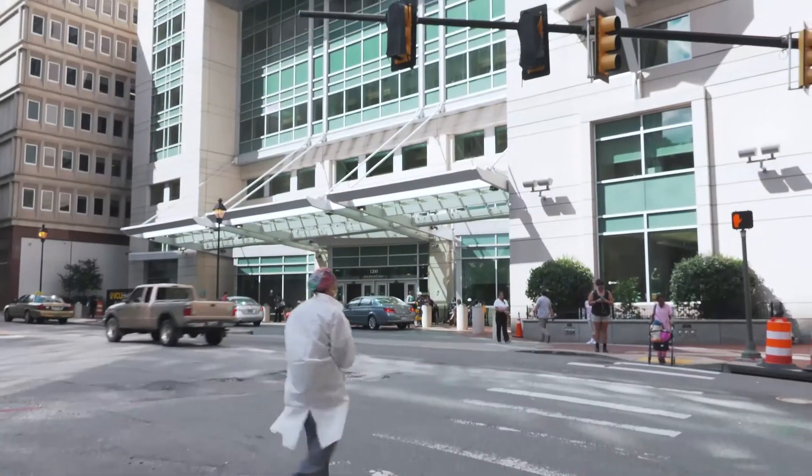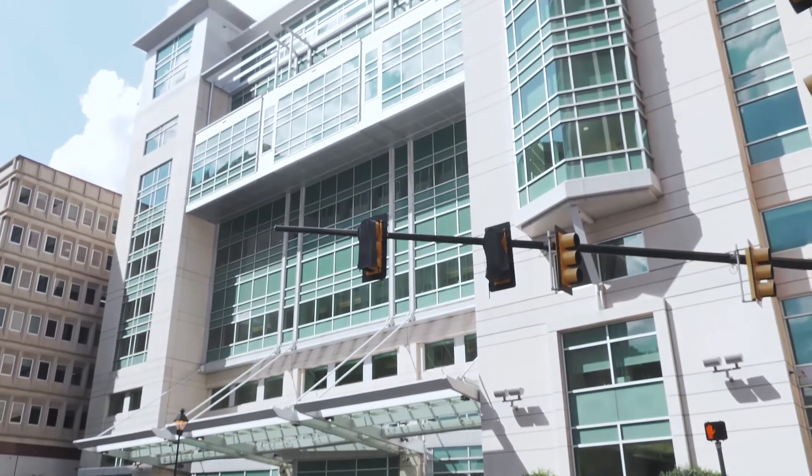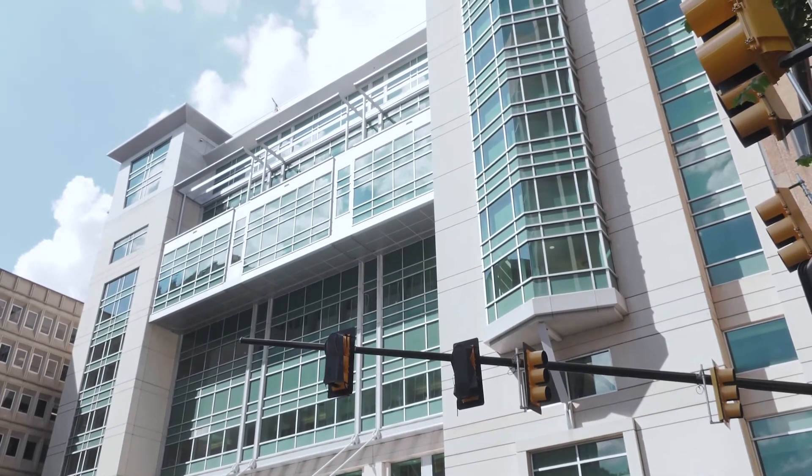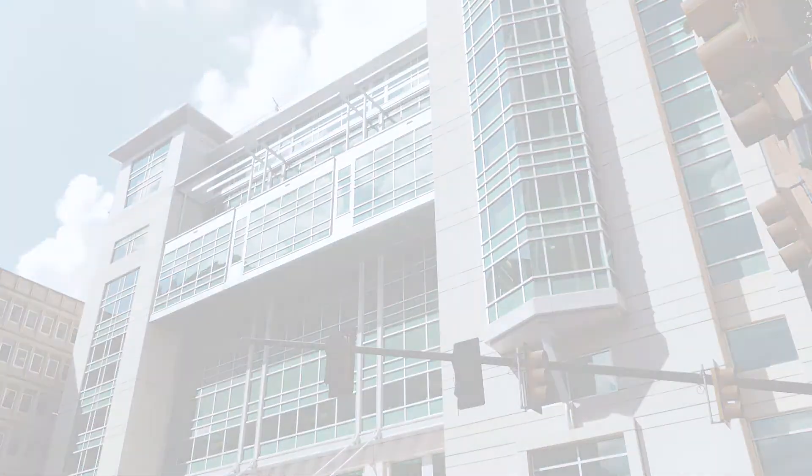Within the realm of heart failure, it is a multifaceted problem. VCU has a wealth of expertise in multiple different disciplines, even within the subspecialty of heart failure.